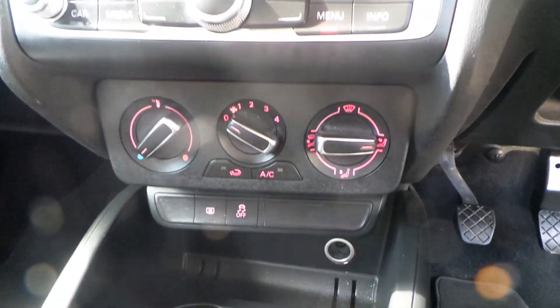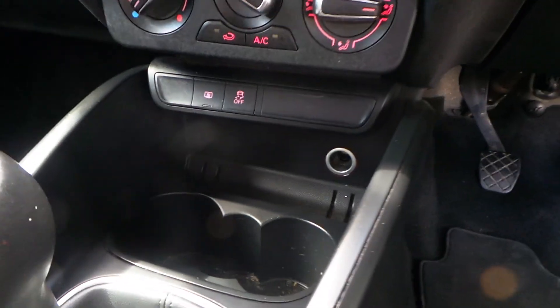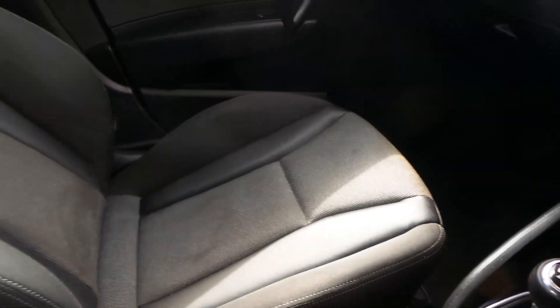Air conditioning is included, along with a 12-volt cigarette lighter. We have a 5-speed manual gearbox to accompany the 1-litre turbocharged petrol engine.